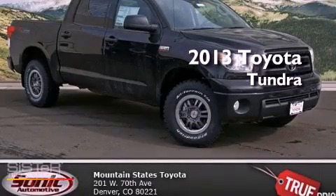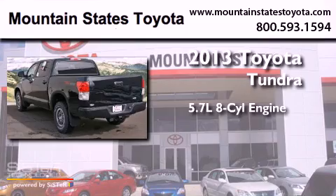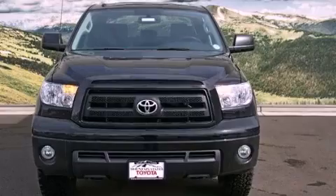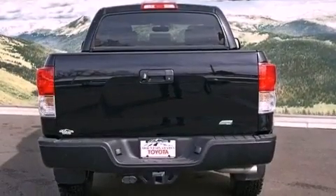This is a brand new 2013 Toyota Tundra. It features a 5.7 liter 8-cylinder engine and automatic transmission. Its top features and packages include skid plates, a power moonroof, and a rear view camera.